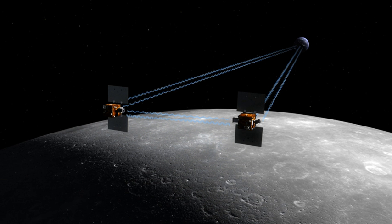Each spacecraft transmitted and received telemetry from the other spacecraft and Earth-based facilities. By measuring the change in distance between the two spacecraft, the gravity field and geological structure of the Moon was obtained. The two spacecraft were able to detect very small changes in the distance between one another. Changes in distance as small as 1 micron were detectable and measurable.